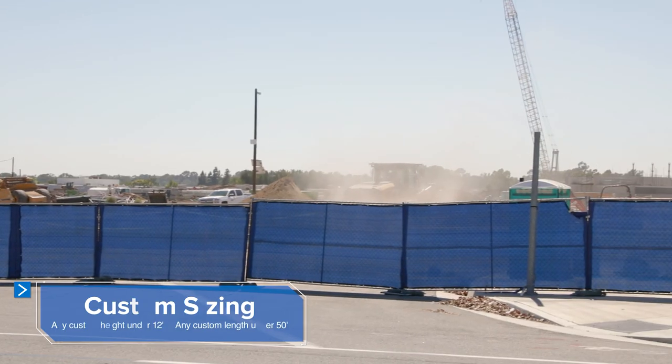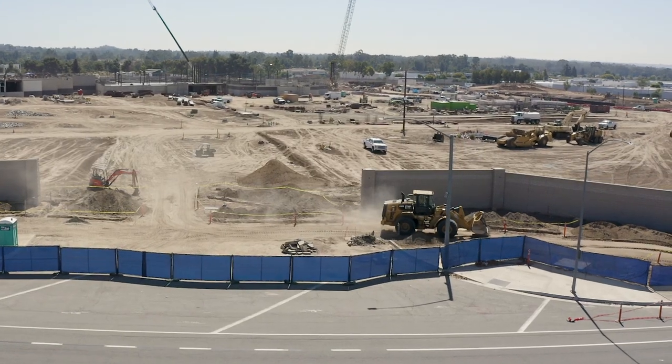It's the perfect choice when you're in need of dust control or job site privacy, all while providing a professional fence line.